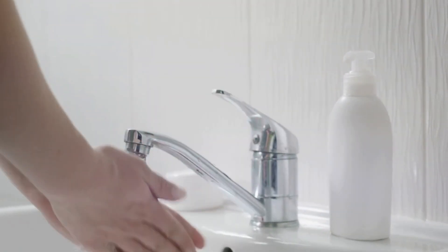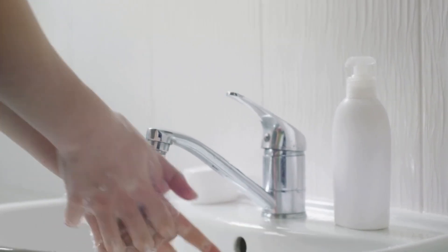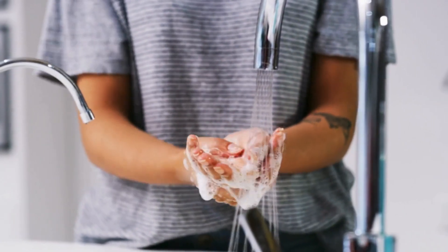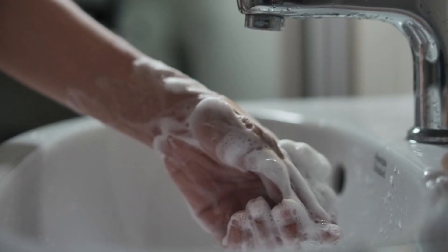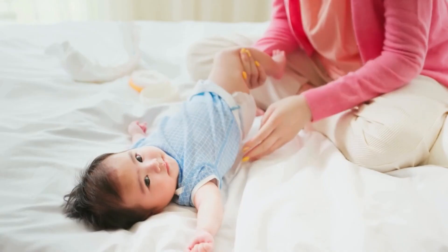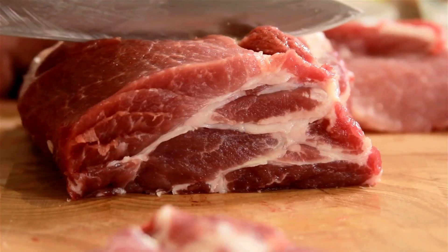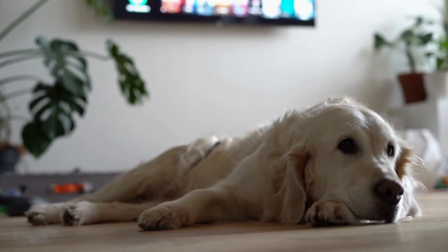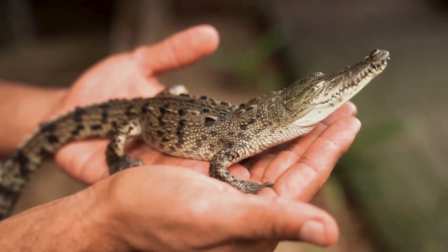For safe food handling, wash your hands. Proper hand washing helps prevent Salmonella from transferring to your mouth or to the food you are preparing. Wash your hands with soap and water for 20 seconds after using the toilet, changing a diaper, handling raw meat or poultry, cleaning up pet feces, or touching pets or animals, especially reptiles and birds.